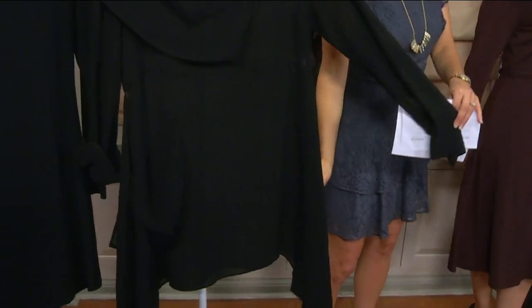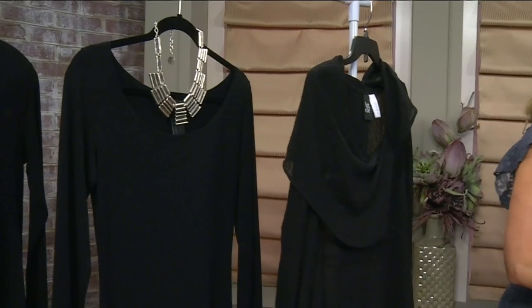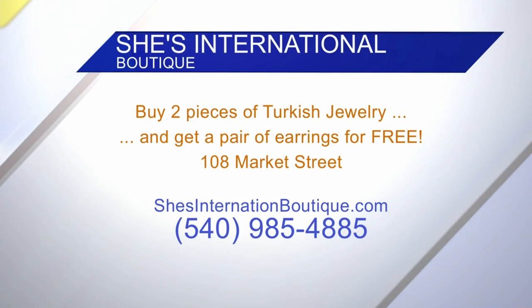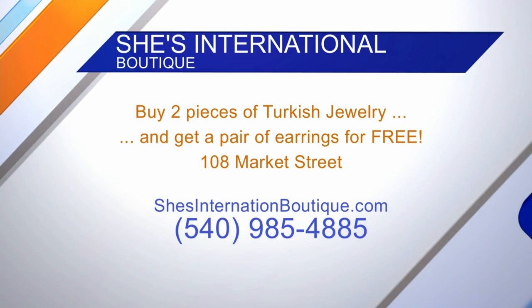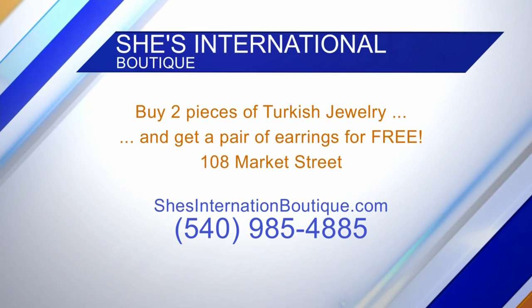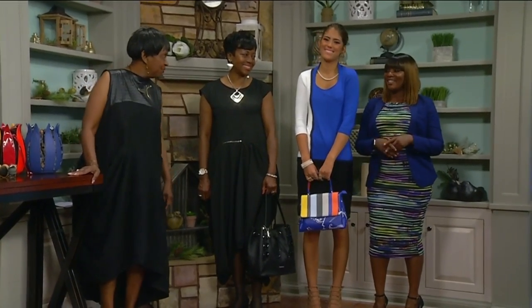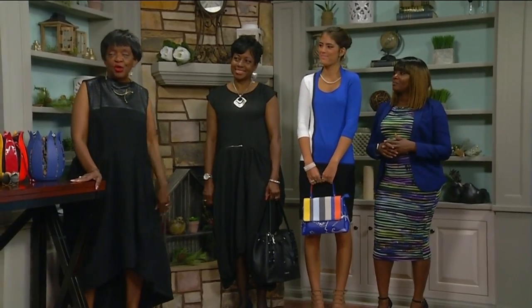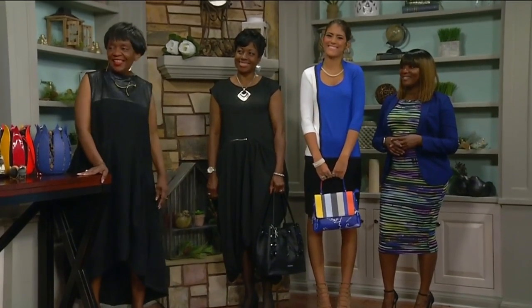We can find all of these at the store, and there's actually a deal going on right now. We have a 15% summer sale, and if you buy two pieces of Turkish jewelry you get a pair of earrings for free. It's the art weekend, so come on down and see us this weekend. And we want to introduce the makeup artist who did all the work — this is Bernice. She did a great job. You can get in contact with her — just give us a call and we'll give you all her information.